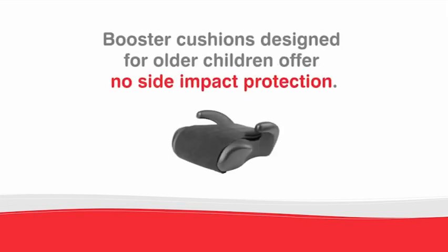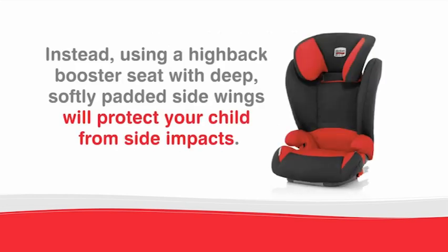Booster cushions designed for older children offer no side impact protection. Instead, using a high-back booster seat with deep, softly padded side wings will protect your child from side impacts.